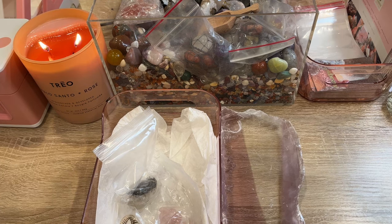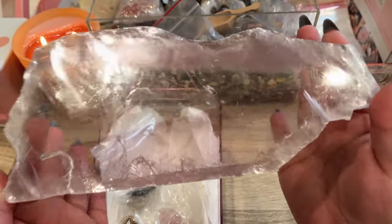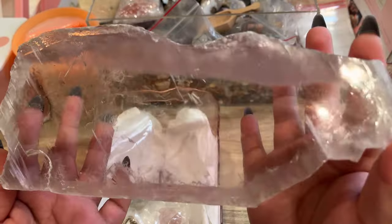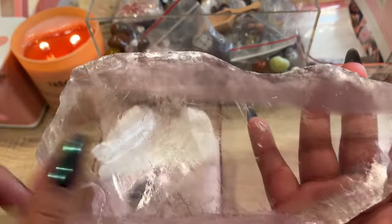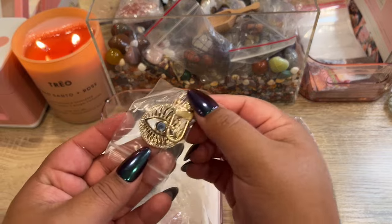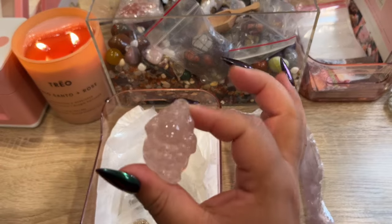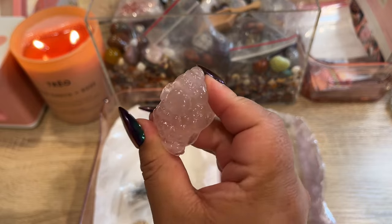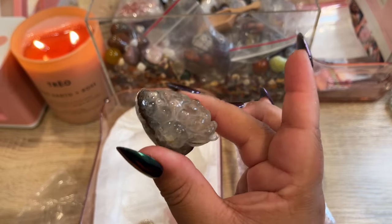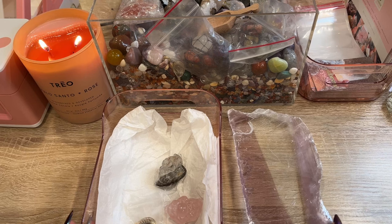Our next order is a super fun one going to Justine in Canada — this is her second order with us. She picked out one of the pink selenite slabs; this one is so freaking cool — I think this is the largest one we had. I just love how smoky the pink is through here, it's absolutely gorgeous. She also picked out an evil eye keychain, a pink lithium pendant with gold tipping, a rose quartz money toad — so gemmy — and a garden quartz money toad with super cool layering on it.